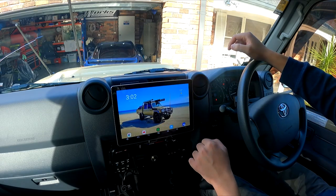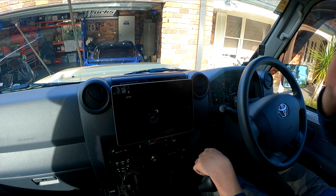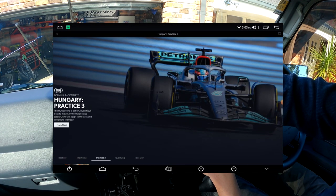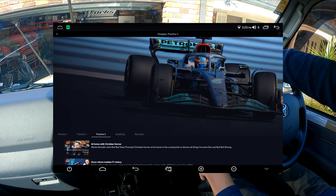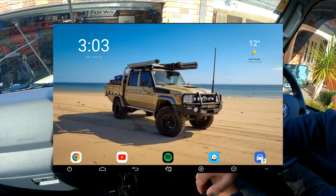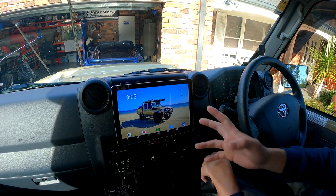My next favourite app is another game changer — KO Sports. I mainly use it for Formula One. We actually watched a full qualifying session on the way to the boat ramp one year. It's just so nice to enjoy the sounds while driving. Everything boots up really quickly, which is what I love about it.